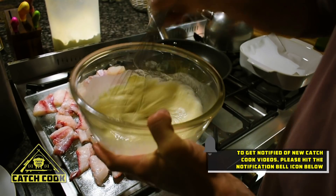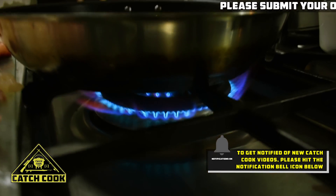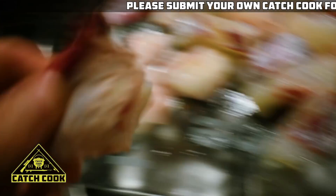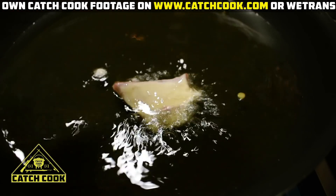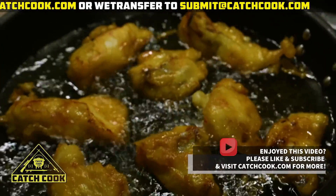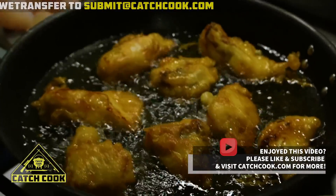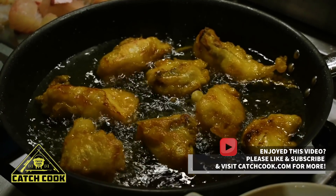You want to get it into a yogurt-type paste consistency — it's looking pretty good. Now we're going to take our fish, put it into our batter, and put it into the pan. The fish is starting to look golden brown which is really good, and we'll slowly start to flip them over and cook the other side.